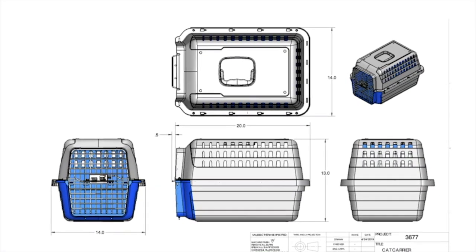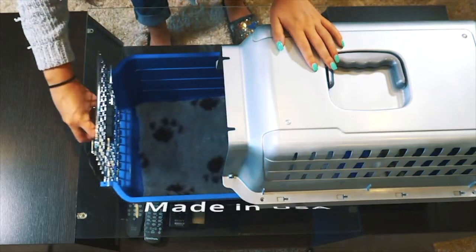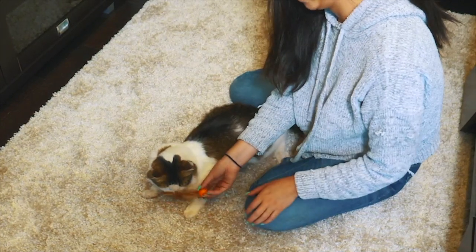We've designed, engineered, and manufactured an innovative carrier specifically for your cat, which eliminates anxiety and stress. Made in the USA and created to enhance and foster the bond you have with your pet.